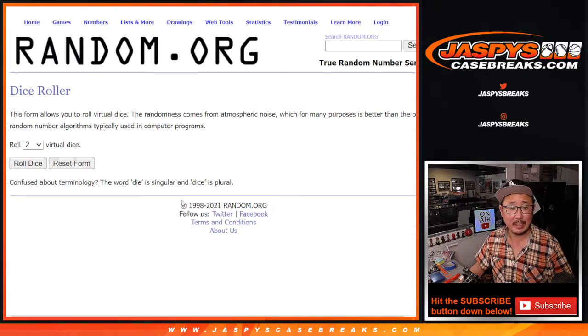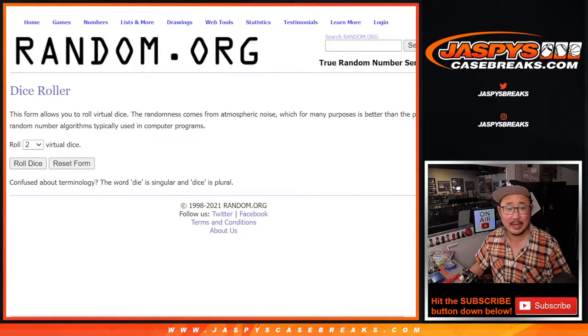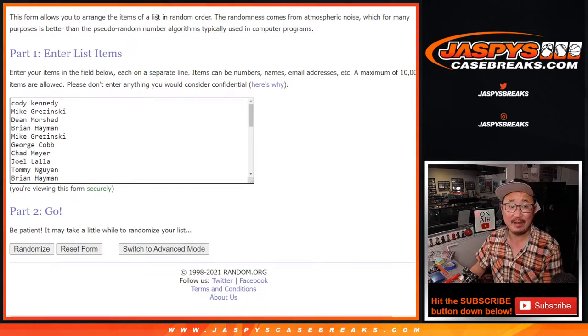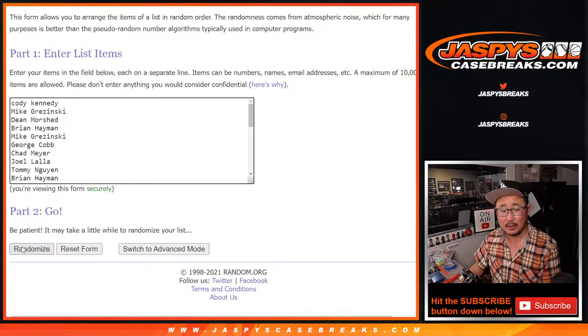So let's grab everybody's names. There's the second dice. Let's roll it and randomize that list. 5 and a 5, 10 times. It's going to be top 10 after 10 — 10 the hard way. Good luck.